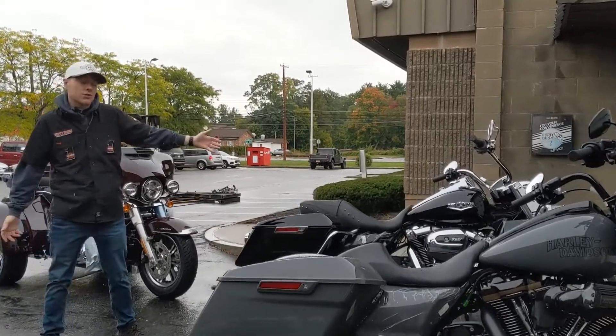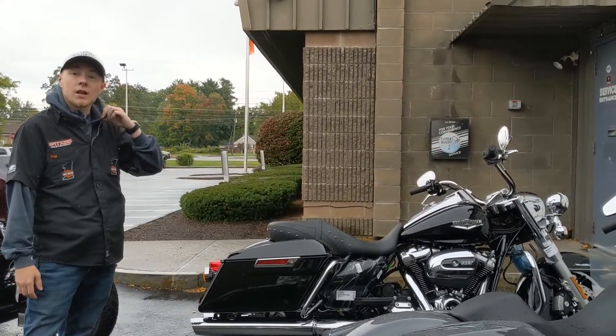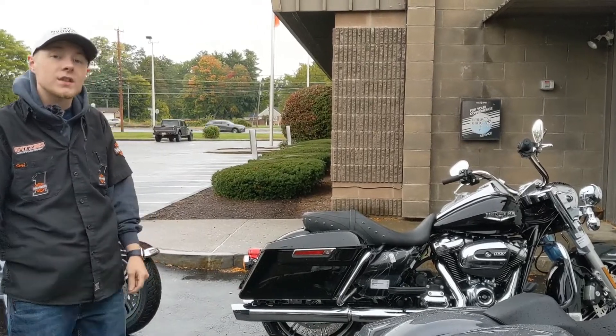Got ourselves a Road King Special here — or sorry, it's actually a standard. Mostly seeing specials lately, but it's nice that we're starting to see some standards coming in now too. We got the chrome and the crash bars on these ones — those are some nice options for you.